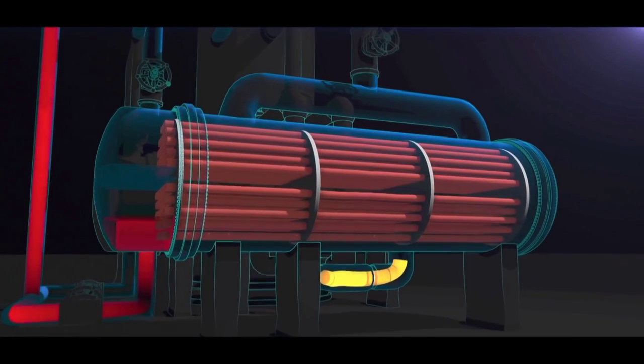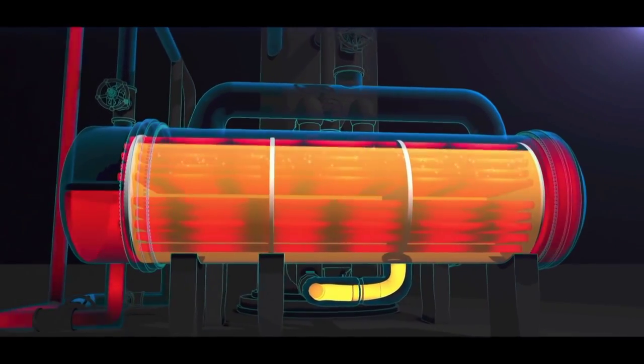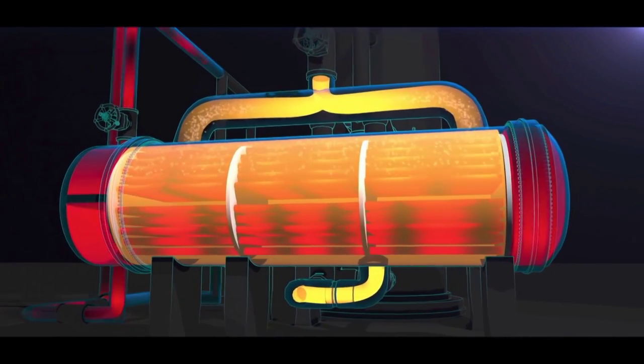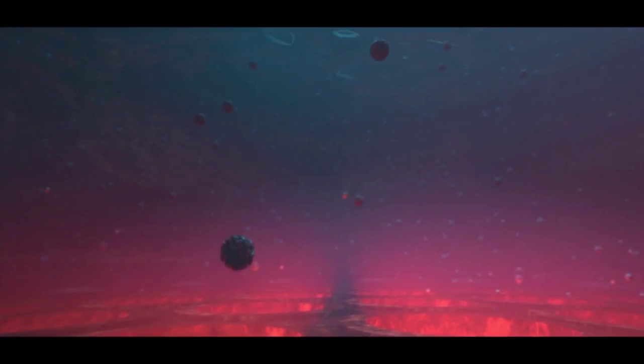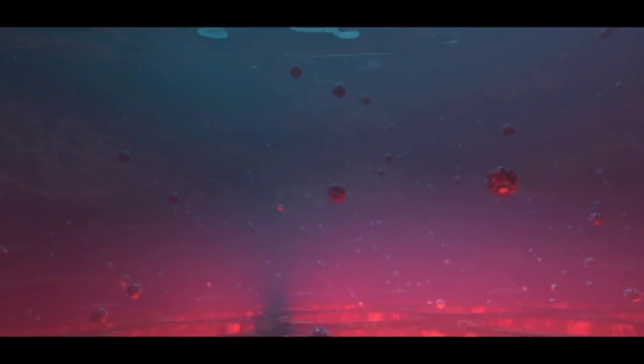The reboilers are shell and tube heat exchangers. Hot water flows through the tubes, heating and vaporizing propane that flows through the shell and back to the propylene fractionator. The water that flows through the tubes contains a small amount of oily tar, which condenses into the water earlier in the process. Over time, the oily tar from the water builds up on the walls of the reboiler tubes. This buildup is called fouling. Fouling reduces the efficiency of the reboilers.